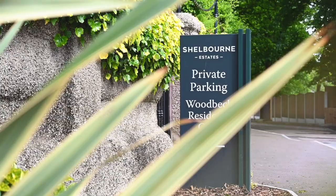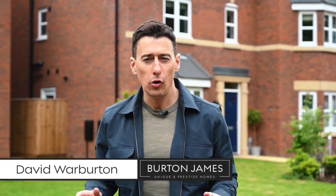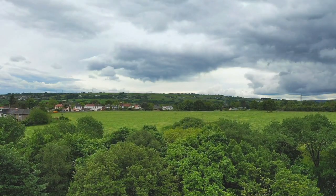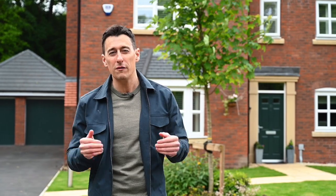Welcome to Woodbeck, a luxury development of four and five bedroom detached homes in the heart of Holcombe Brook. You really have got the best of everything in this area because you've got Ramsbottom just five minutes away, beautiful walks with Holcombe Hill just in that direction, and for families looking for great schools you're spoilt for choice because four of them have got outstanding Ofsted ratings.